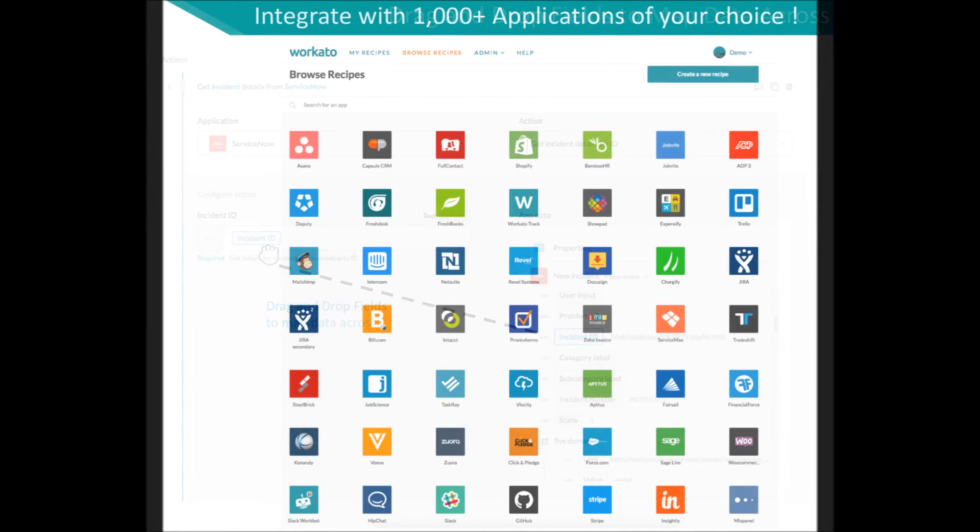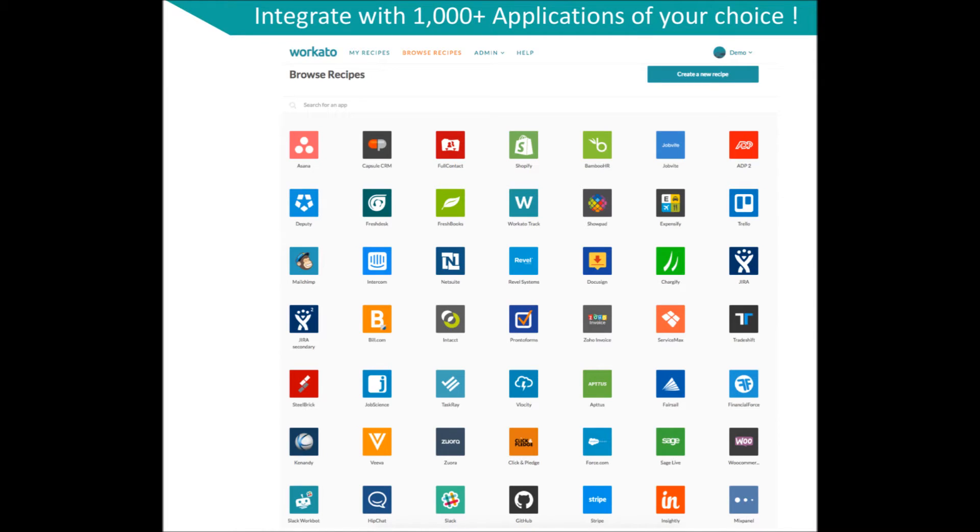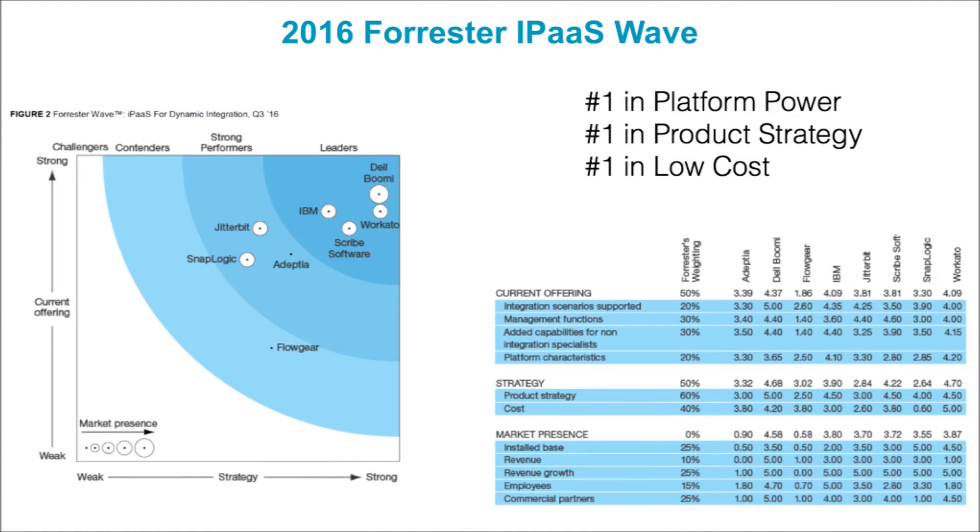Workato allows you to create your own recipes or any integrations between any of the thousands of apps that we support. Workato was also named a leader in the integration platform as a service industry in the Forrester Wave 2016 report, with the highest score in the field for both platform power and low cost.